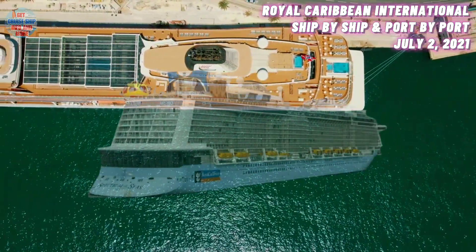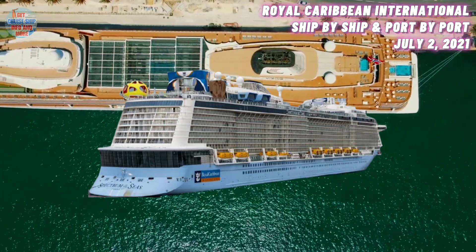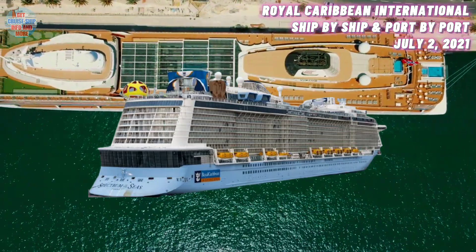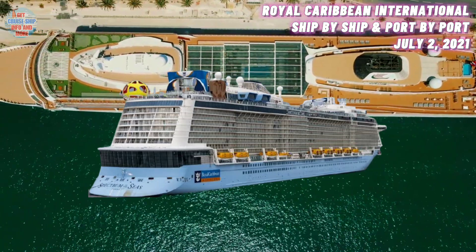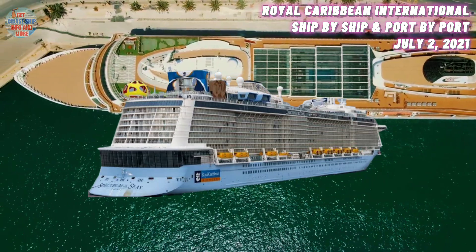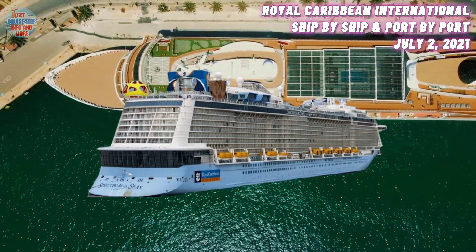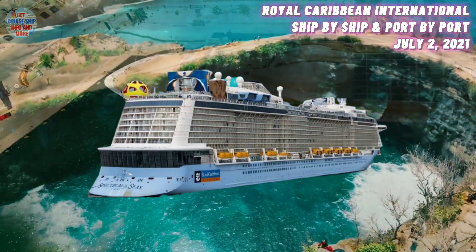Up next at number two, we've got the Spectrum of the Seas. She was built in the year 2019 and has a maximum guest capacity of 4,100 guests. Royal Caribbean International had this ship scheduled to sail out of Hong Kong. She is currently located in Hong Kong. In preparation for a local service restart, the Spectrum of the Seas recently arrived in Hong Kong.